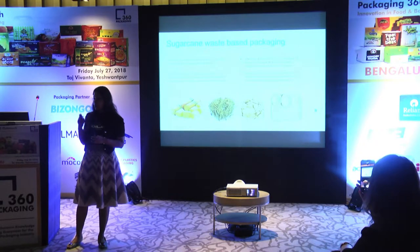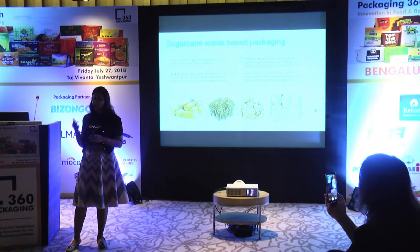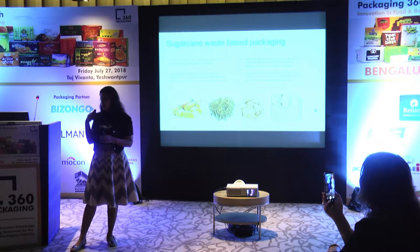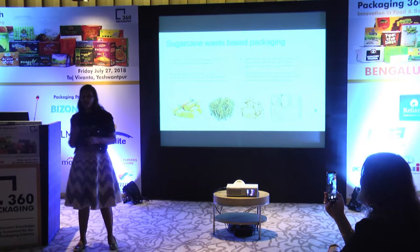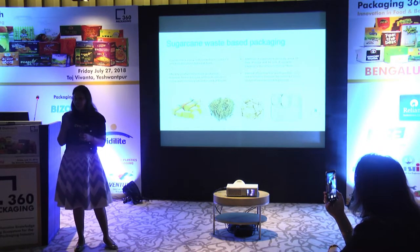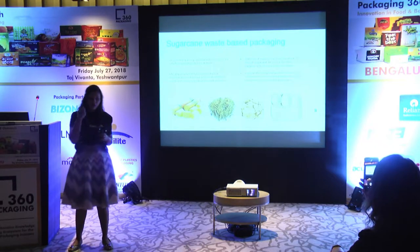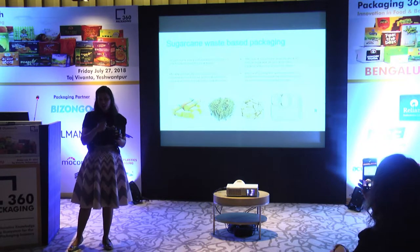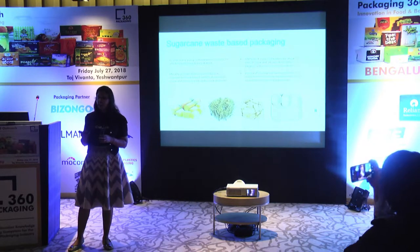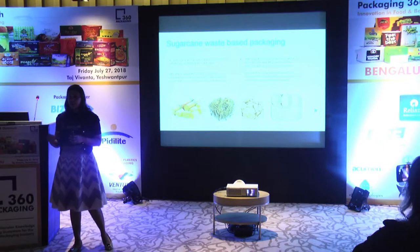In our company we were making compostable paper, but we realized that when it reaches the end consumer it is ultimately packaged between two layers of plastic, making it as harmful as normal plastic. This dawned on us, and our founder Mr. Vedkrishna started his quest for backyard compostable solutions. One of the materials we were using was sugarcane pulp, also called bagasse. When farmers harvest sugarcane, it goes to sugar mills where juice is extracted and sugar is made — the waste left behind is bagasse, which we source to make paper.